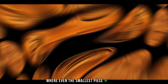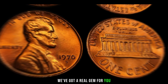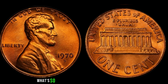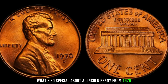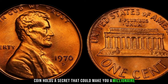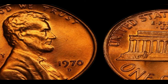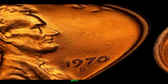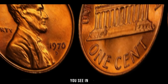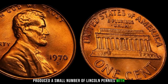In today's episode, we've got a real gem: the 1970 D Lincoln penny. You might be thinking, what's so special about a Lincoln penny from 1970? It's all about that little D mint mark. In 1970, the Denver Mint mistakenly produced a small number of Lincoln pennies with the D mint mark on them — and here's the kicker, the Denver Mint wasn't even supposed to produce any pennies that year.